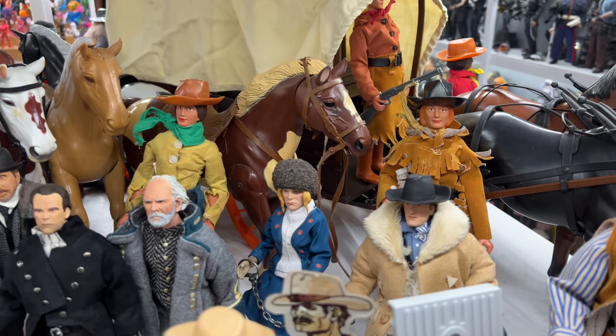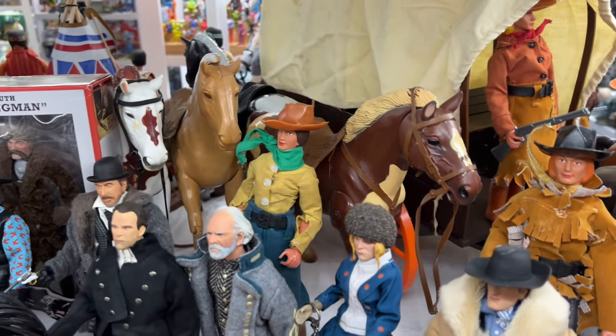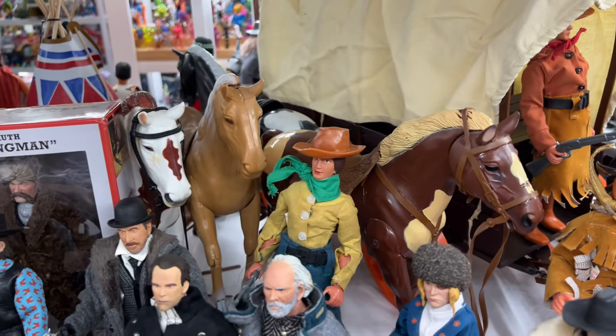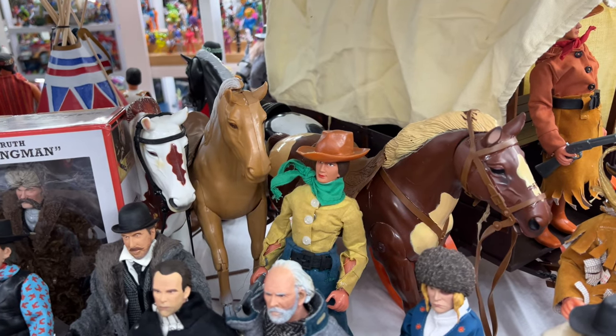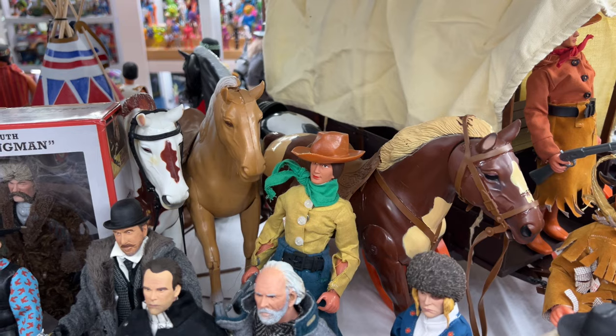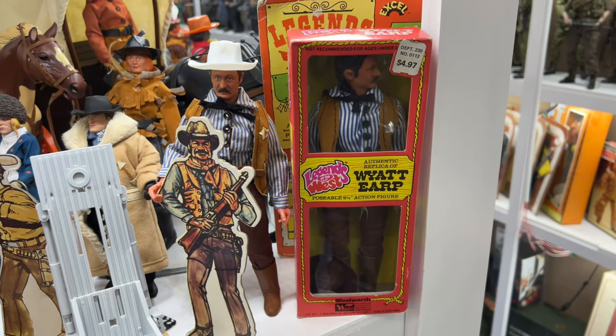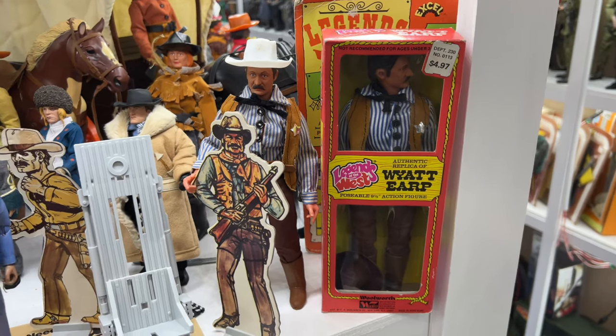They liked the ladies — along with Annie Oakley and Pocahontas, they also did Belle Starr and Calamity Jane, as you can see in back here. There are four horses in the line; you can see one's facing the other way. All four of those horses go with the Legends of the West line.